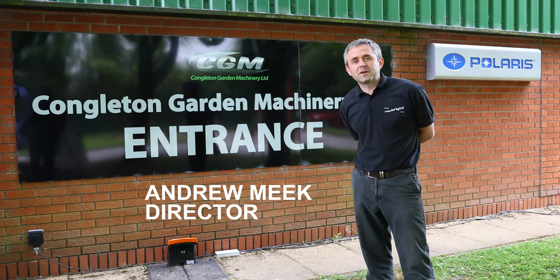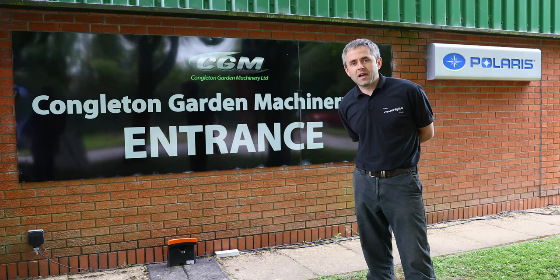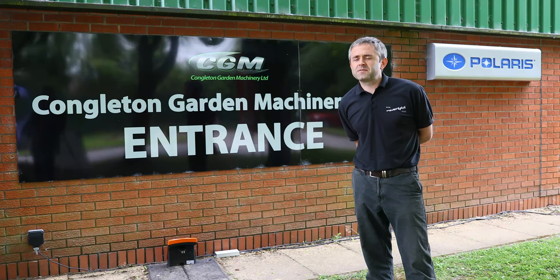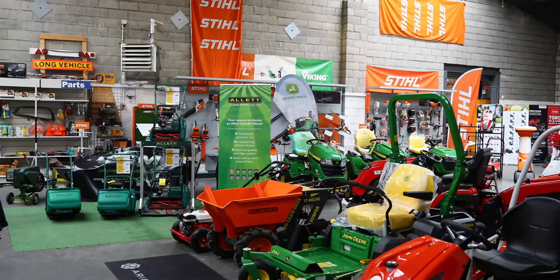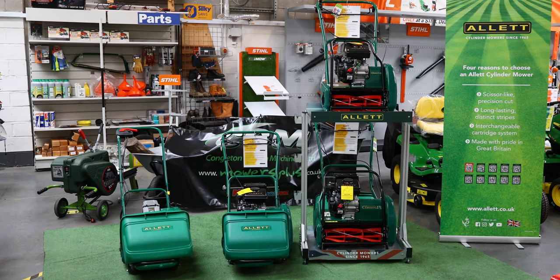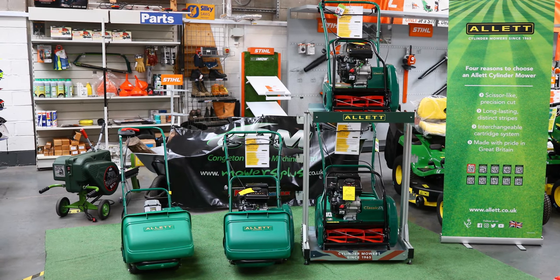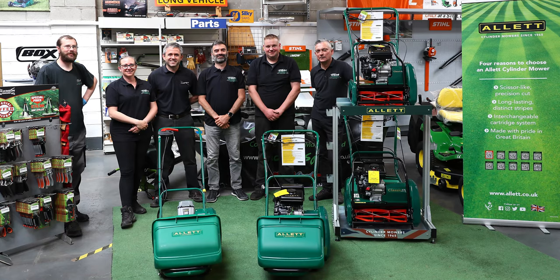Hi, I'm Andrew Meek from Congleton Garden Machinery. We're based in Congleton on Radnor Park Industrial Estate. We have plenty of parking facilities here, a big 14,000 square foot showroom with big displays of both new, second hand, and hire equipment. We have a service department and we've actually been going since 1989, and I've been part of the family run business since 2001.